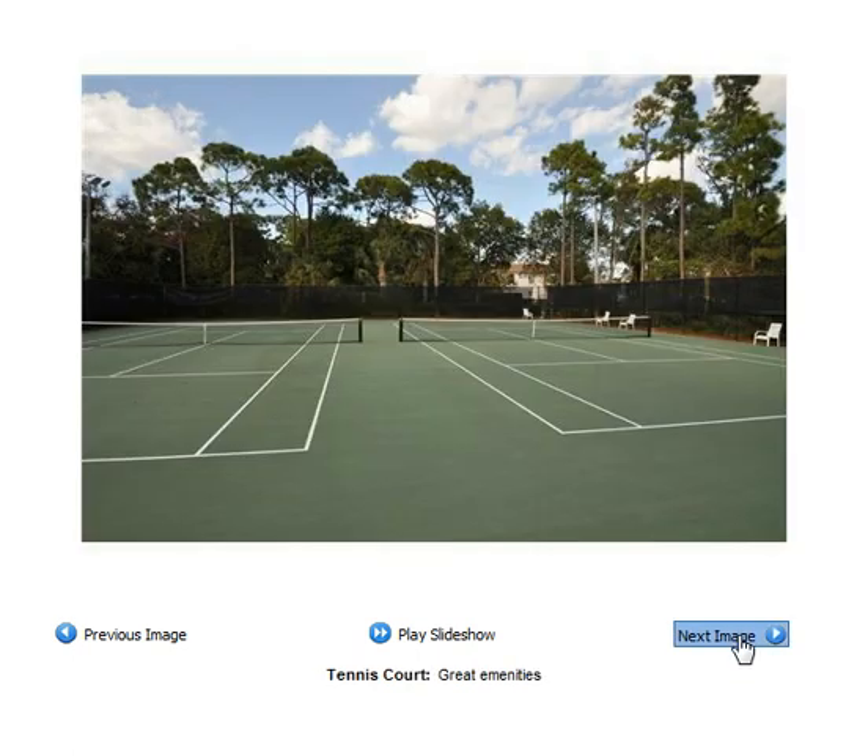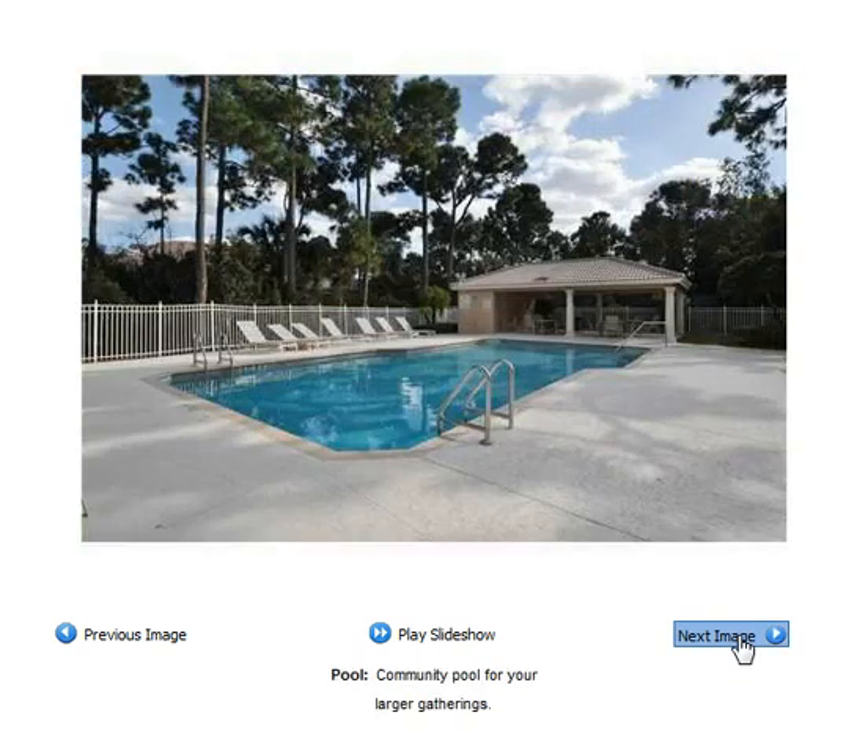The community offers tennis courts, community swimming pool, cabana, picnic area, and play area.